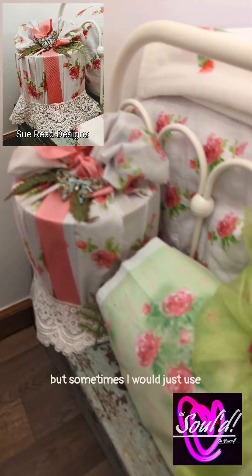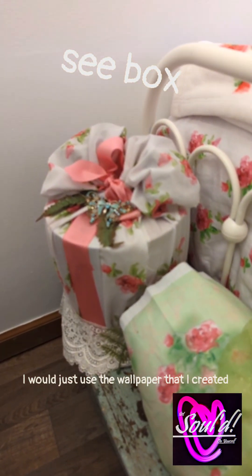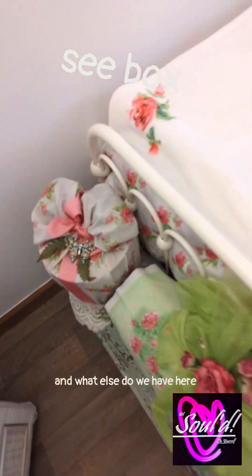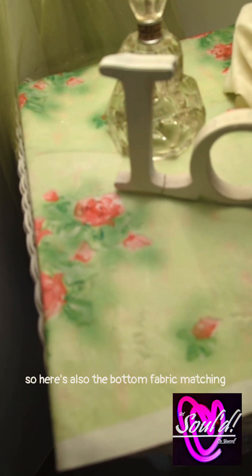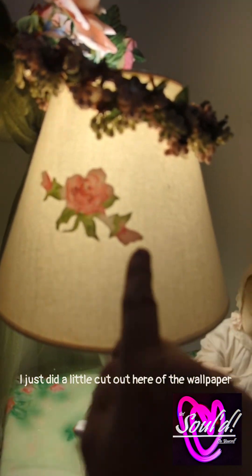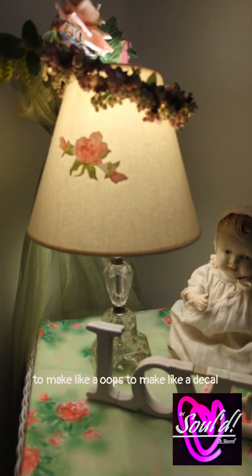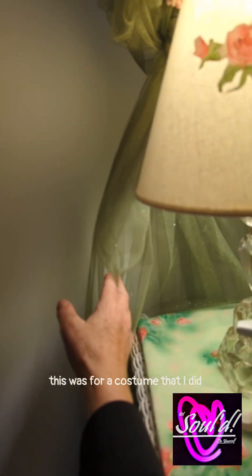At one time Spoonflower did have wrapping paper, but sometimes I would just use the wallpaper that I created. And here's also the bottom fabric matching. I just did a little cut out here of the wallpaper to make like a decal. This was for a costume that I did, so I just threw it up on there.